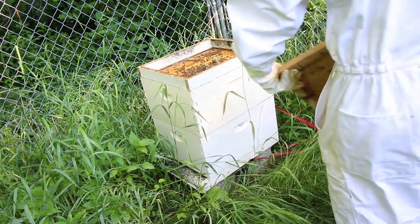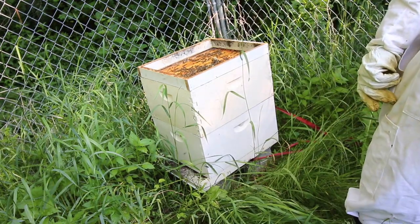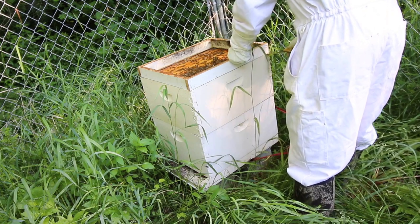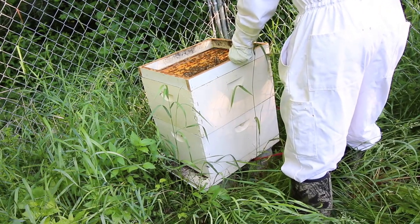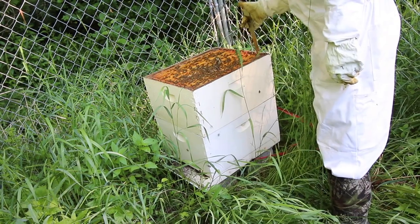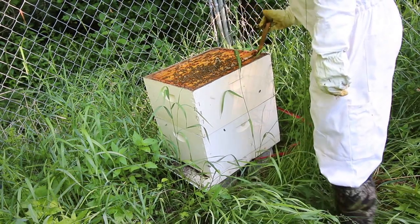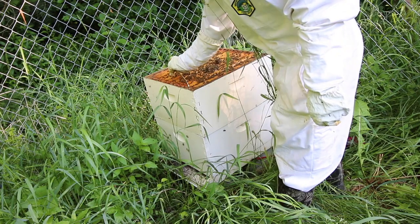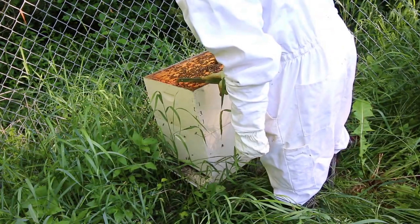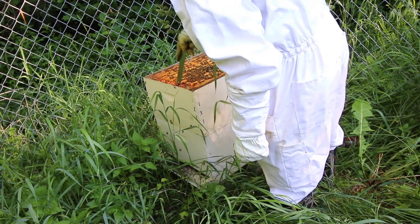I'm gonna need to put in another hive box. Take off the feeder. These bees are just doing awesome. This hive is slamming.